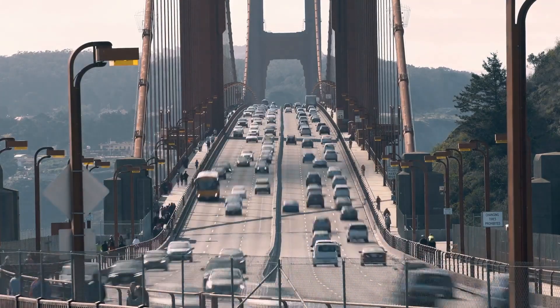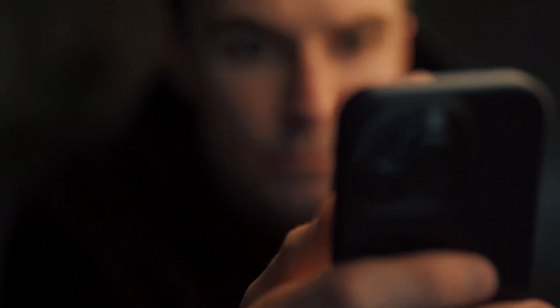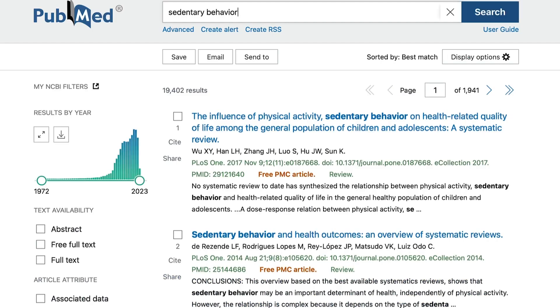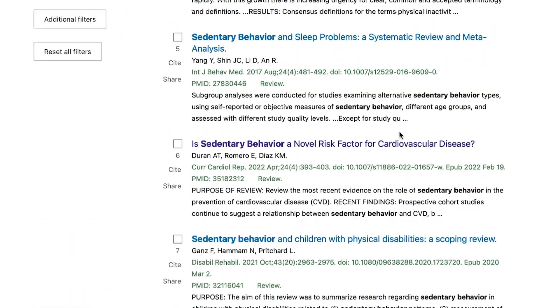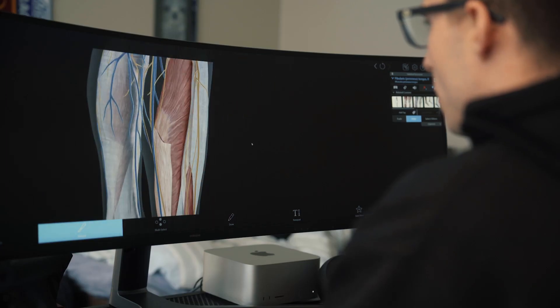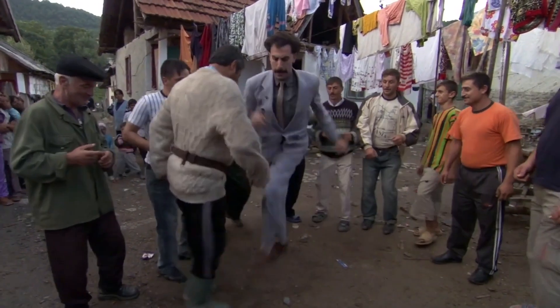The average American spends about 10 hours a day sitting. Sitting for this long can be detrimental to one's mental and physical health. There are numerous studies that show that prolonged sedentary behavior is linked to things like cardiovascular disease and obesity. The science is pretty clear — we're spending too much time behind our screens and not enough time getting outside and exercising. We're just not moving and grooving like we used to.